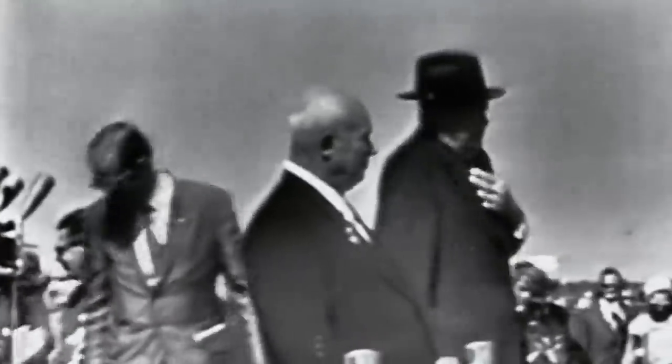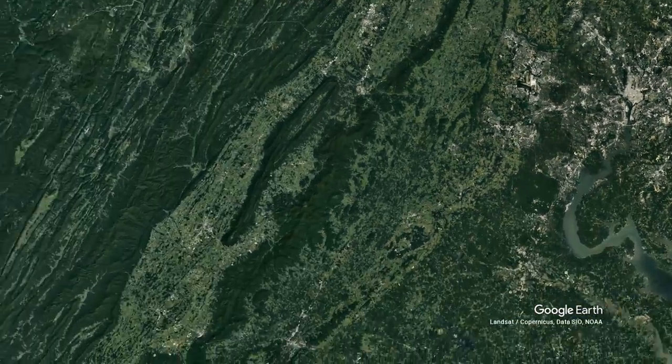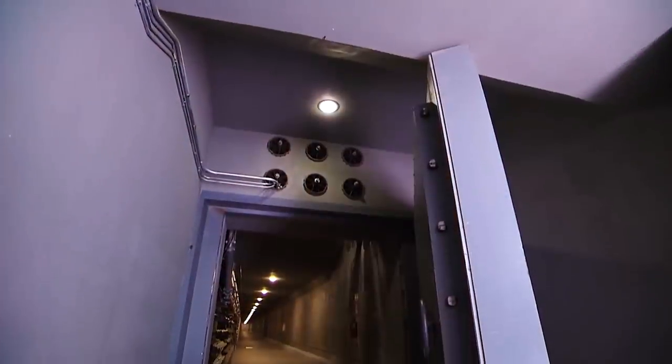The two-story structure featured both private and communal areas, decked out with state-of-the-art communications, air and water purification systems, generators, decontamination facilities, and enough non-perishable food to last until the proverbial smoke cleared. It's not clear whether the Soviets even knew of the bunker's existence, but since it was nearly 250 miles from Washington D.C. — which would have been ground zero in a thermonuclear attack — its 20-ton blast-proof doors were more than adequate.